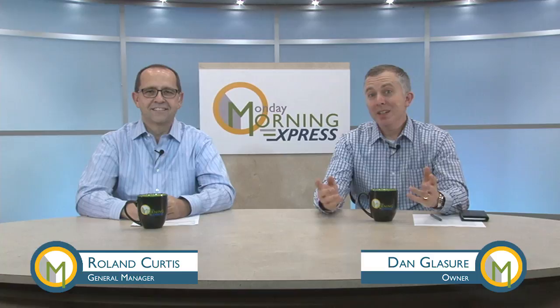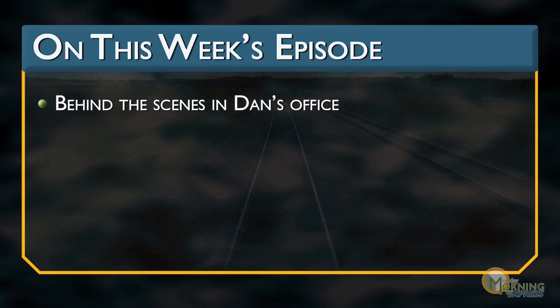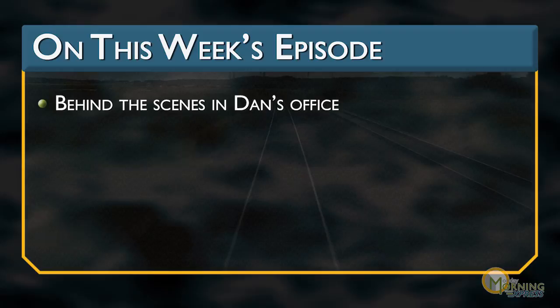Welcome to Monday Morning Express. Today for our behind the scenes I'll be giving you a tour of my office. We'll sit down, have a cup of coffee together and talk trains. You might even see something else you find interesting. And hey Roland, I even cleaned up my desk for the occasion. Well, I'm looking forward to seeing that too, Dan — the clean desk part, that is.